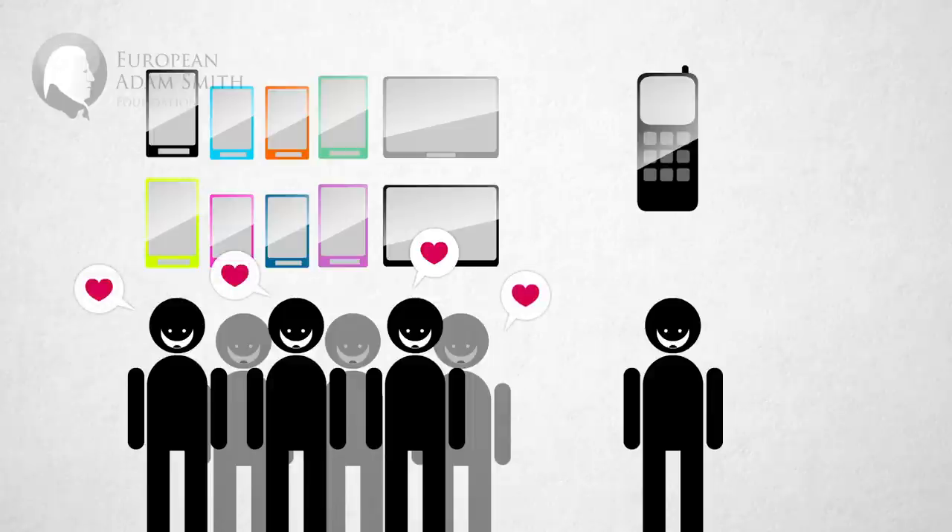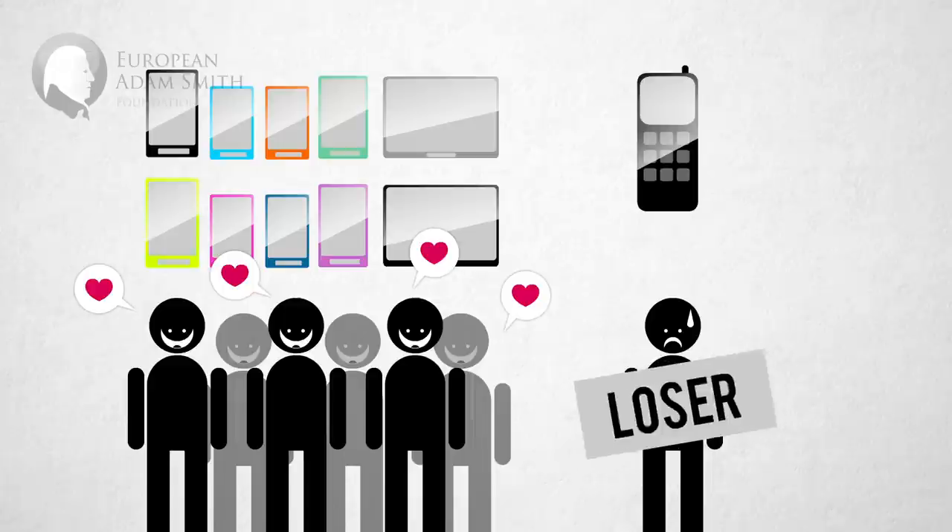Create a hype around the latest version of your product. Ensure, through marketing and design, that people will feel ashamed for still having the old version of the product.